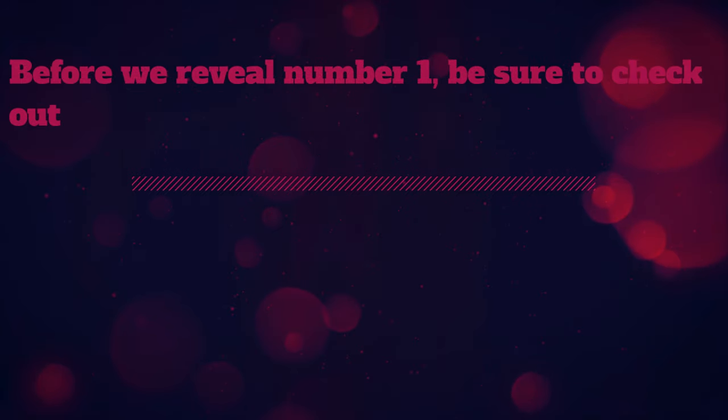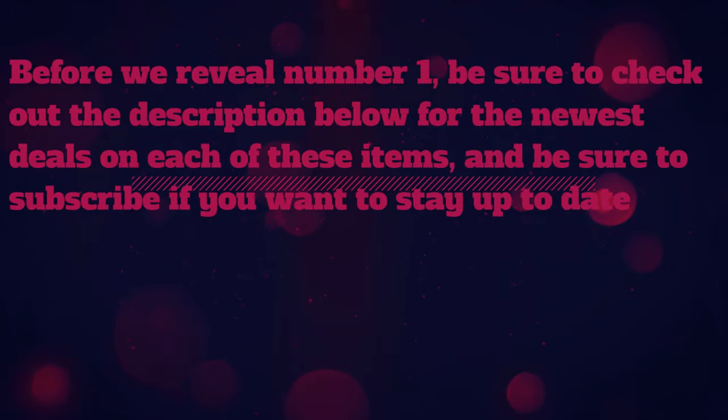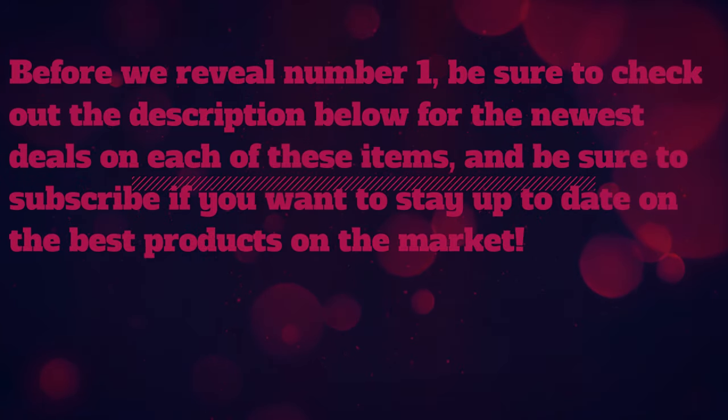With a 3 year hassle-free warranty, it's an amazing value for this level of quality. Be sure to check out the description below for the newest deals on each of these items, and subscribe if you want to stay up to date on the best products on the market.